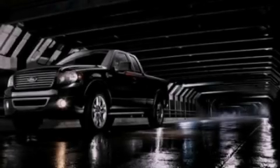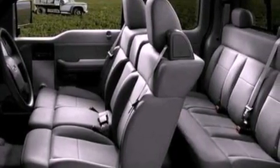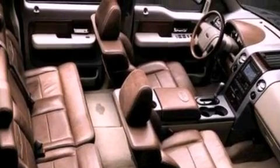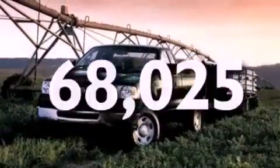All of the following features are included: a double wishbone independent front suspension, a low tire pressure indicator, an engine immobilizer theft deterrent system, 12-volt power outlets, an anti-lock braking system, a passenger side airbag, door reinforcement beams. And this vehicle has less than 69,000 miles.